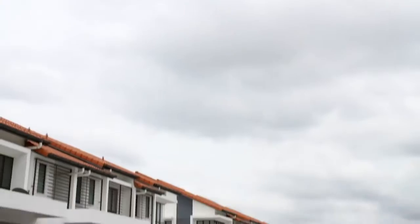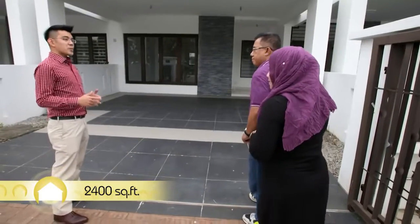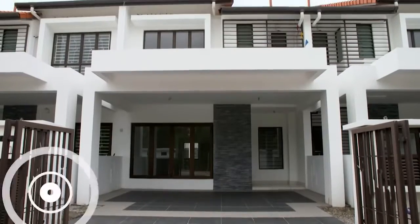This house is approximately 2,400 square feet. It comes with four plus one bedrooms and five bathrooms, at a price slightly just above their budget at $760,000.